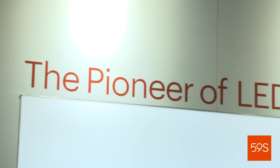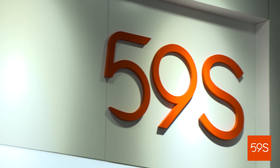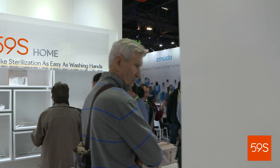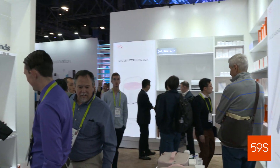59S is located in the heart of Xinjiang. We plan in 2019 to open anywhere between 500 and 1,000 stores worldwide. You'll also be able to buy our products from our website at 59S.US or on Amazon.